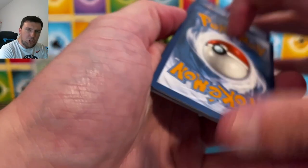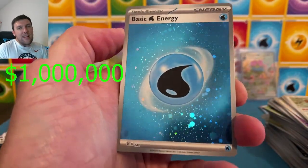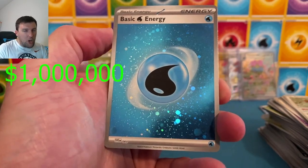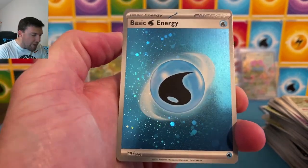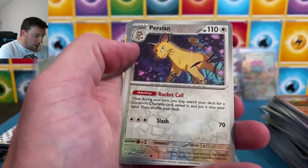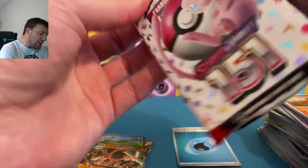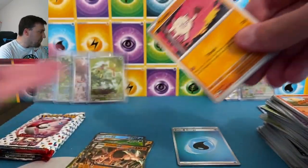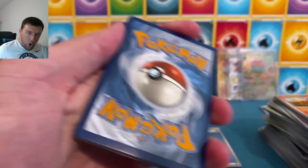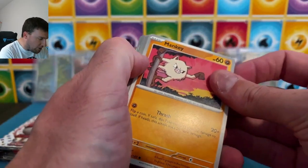Hit the subscribe button as well — we got giveaways! The holographic water energy — just the best energy ever made, that swirl right there. I love it. I'm all here for it. Persian, Jigglypuff, and a Dodrio. I've got to get that one top loaded. I'm going to have just a whole entire row box of these foil hollow energies.